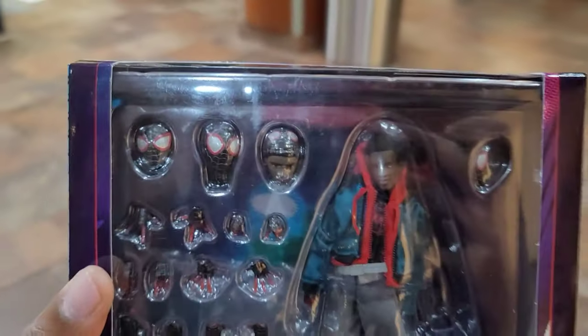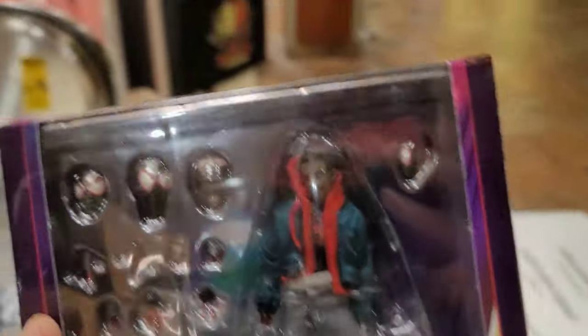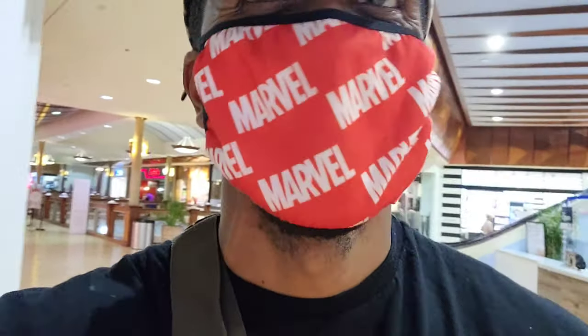We're gonna go home and set him up and do a small little quick review on him, just pose him up and maybe take some photos. I really wish y'all could see the smile behind my mask right now — oh man, pretty excited.